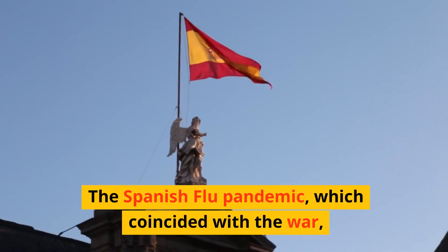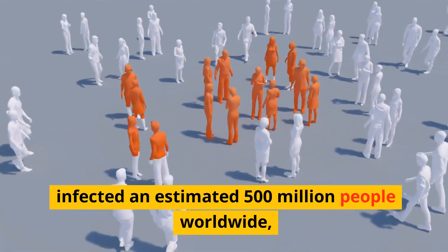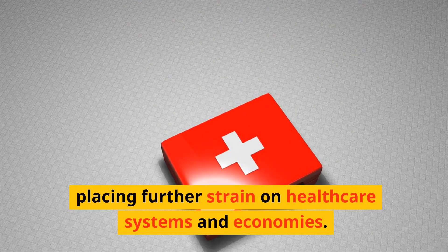The Spanish flu pandemic, which coincided with the war, infected an estimated 500 million people worldwide, placing further strain on healthcare systems and economies.